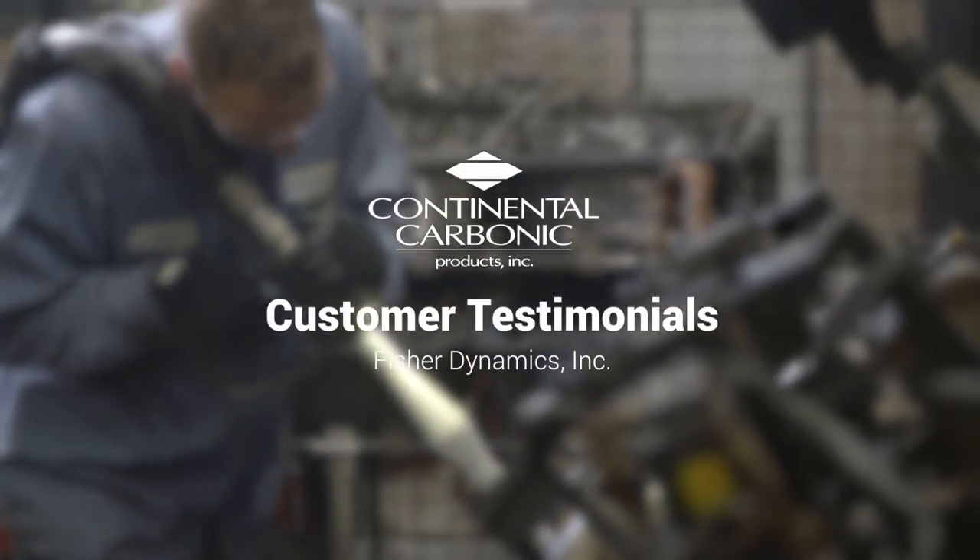I would highly recommend Continental Carbonic to others. My name is Vince Rogers. I'm the weld engineer at Fisher Dynamics.